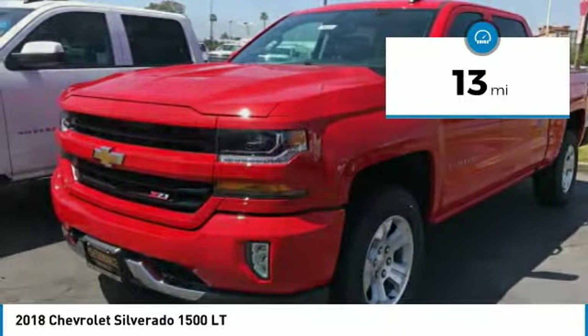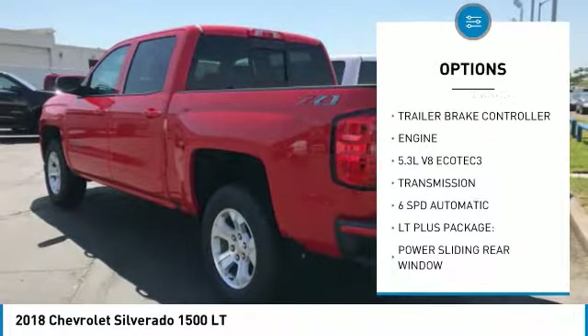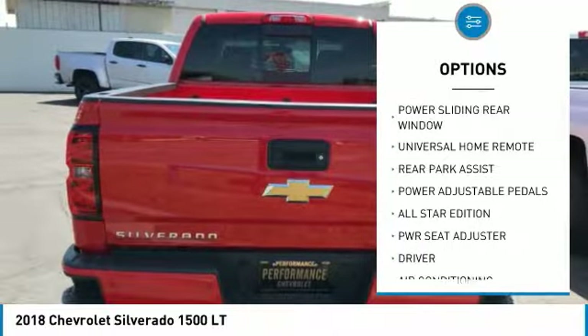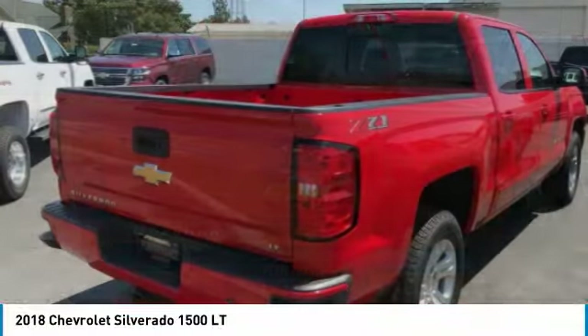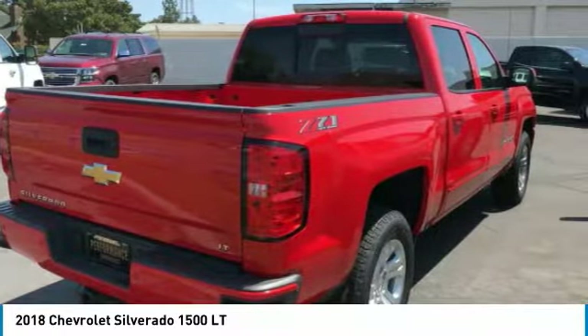Here are some of this vehicle's great options: air conditioning, remote vehicle start, universal garage door opener, dual zone climate control, trailer brake controller, cloth seat trim, power outlet, power adjustable pedals, and power sliding rear window.